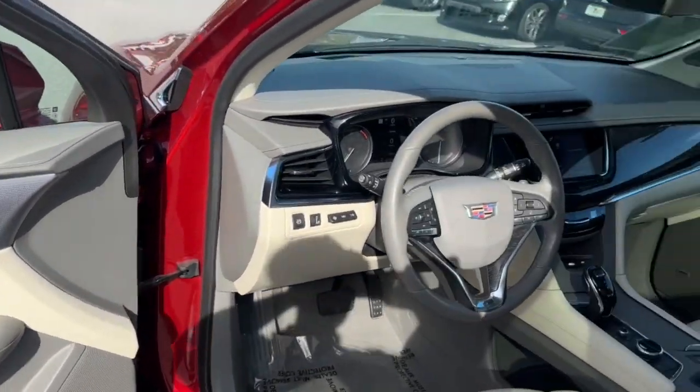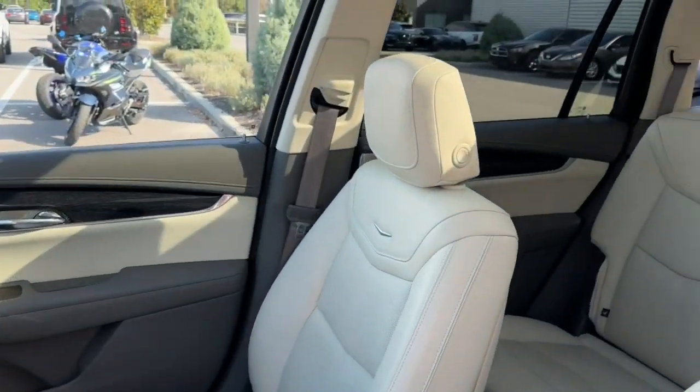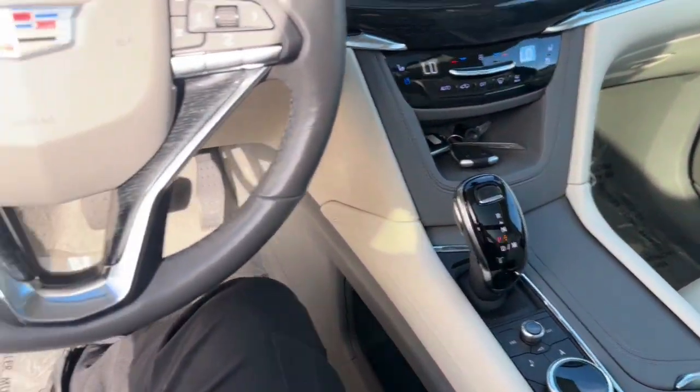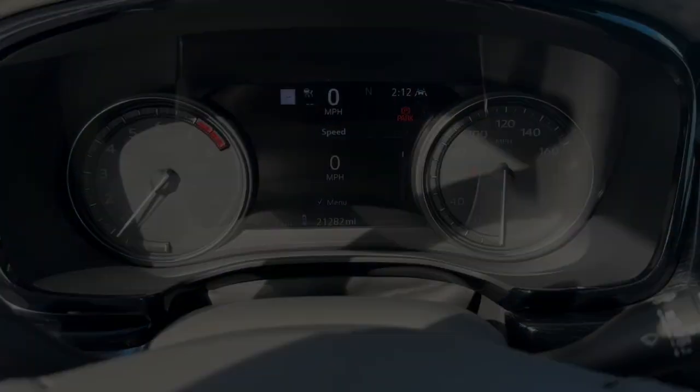These are just some of the great options this vehicle comes with: heated steering wheel, head-up display, pre-collision system, lane departure warning, panoramic roof, and hands-free liftgate.